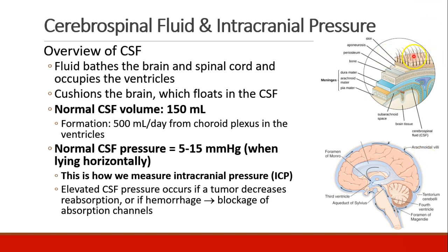These diagrams show some of the layers of the skull. We see skin, aponeurosis, periosteum, then the skull bone, then the dura, the arachnoid, and the pia, which is right up against the brain. CSF exists in the subarachnoid space between the arachnoid and the pia.